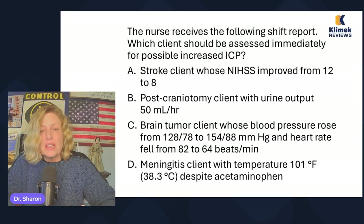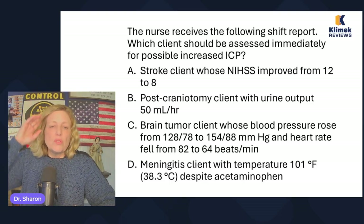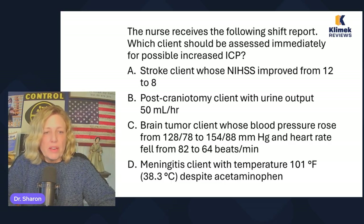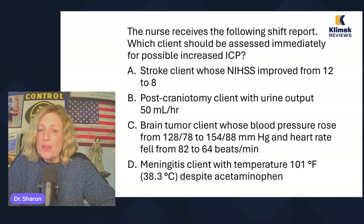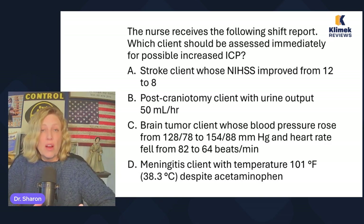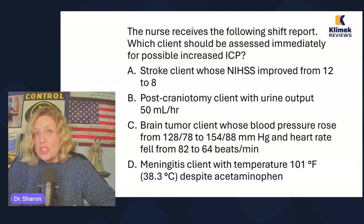I should read all the answers before I start answering. Post-craniotomy patient with urine output of 50 mls per hour. Brain tumor client whose blood pressure rose from 128/78 to 154/88, and their heart rate fell from 82 to 64. Meningitis client with a temperature of 101 despite acetaminophen. The stroke client's scale improved, so I'll cross them off. Post-craniotomy client has okay urine output, so they're not holding fluid — cross them off. The brain tumor client is at increased risk, and they have evidence of Cushing's triad.